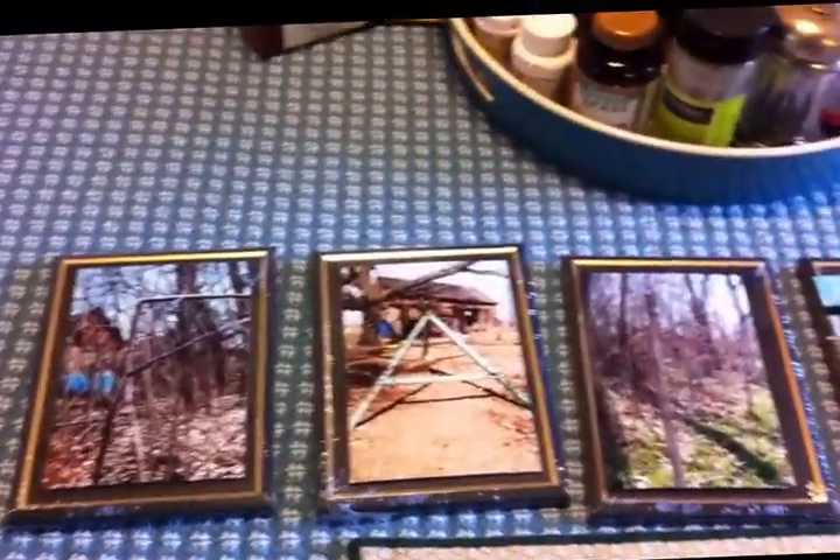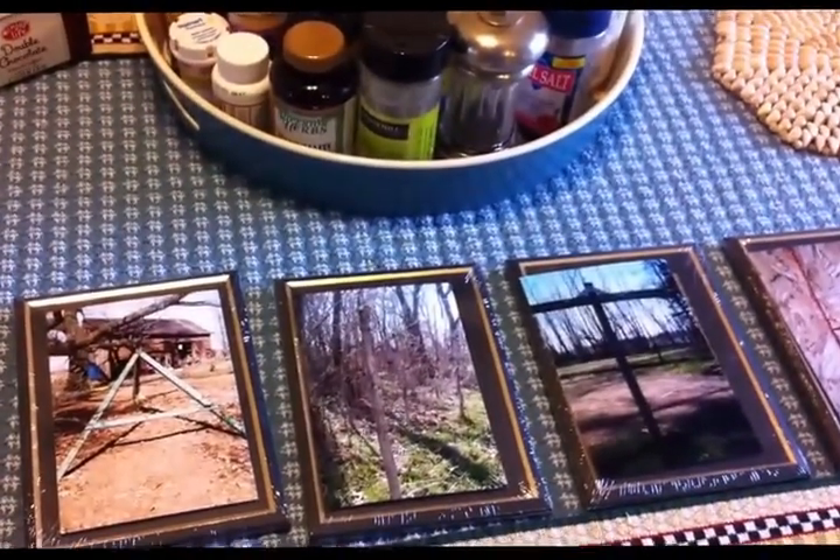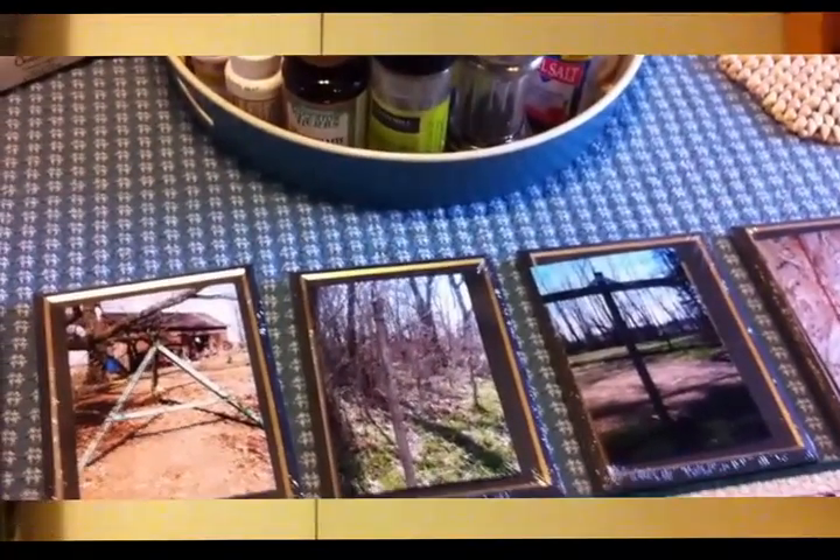So I'm going to get these pictures put in the different frames, and then I will be back after my husband gets them hung on the wall to show you what it looks like. So we'll be back.